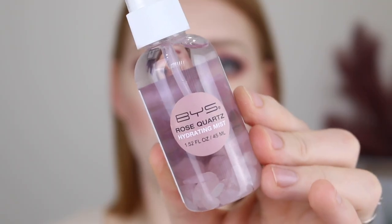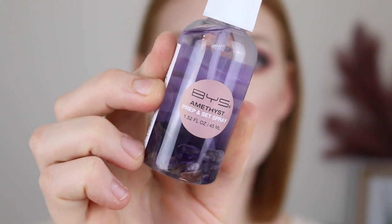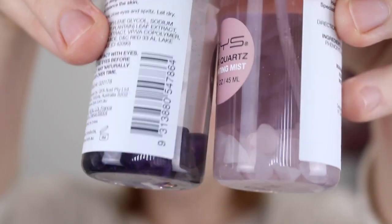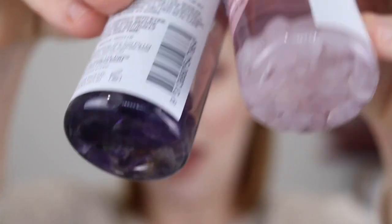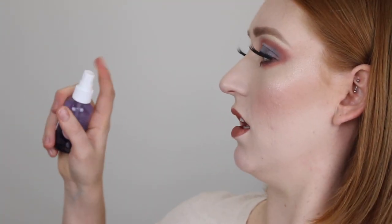The last thing I have to try are these sprays. First up I have the Rose Quartz, which is a hydrating mist, and then this is the Amethyst which is a Prep and Set spray. You can see that they actually have the stones in the actual product. I'm going to go in with the Amethyst — it says it keeps the complexion looking fresh while setting the makeup, specially designed with Amethyst stones to help calm and balance the skin. It smells good and feels super hydrating.